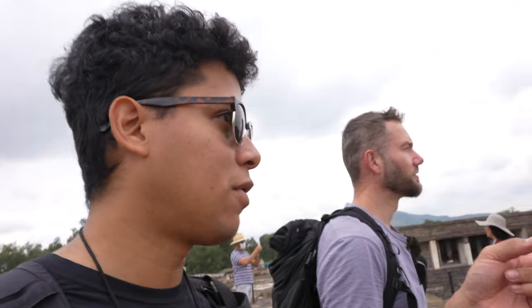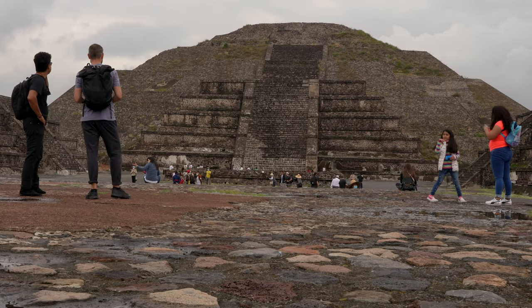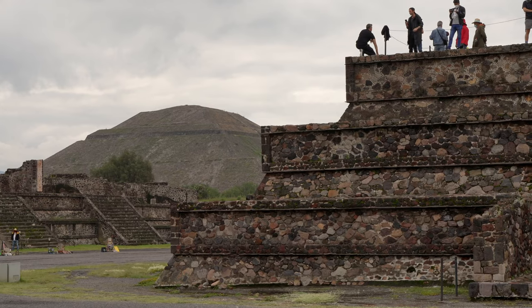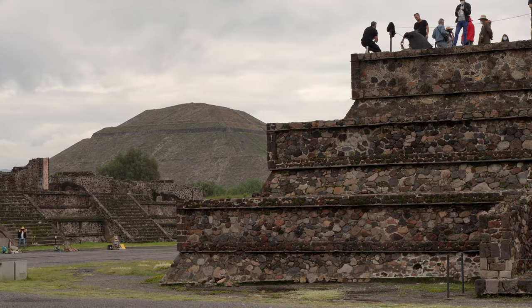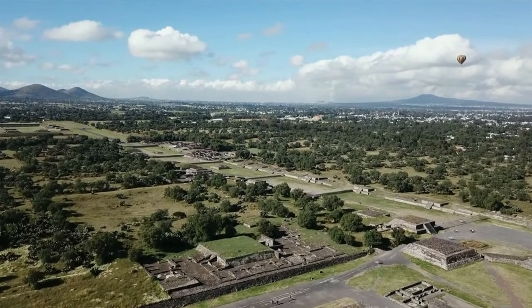We've been here before and climbed it, but through the pandemic you can no longer climb. It's such a shame because it was cool to go all the way up — especially the Pyramid of the Sun, the tallest one, where you can see the whole thing.